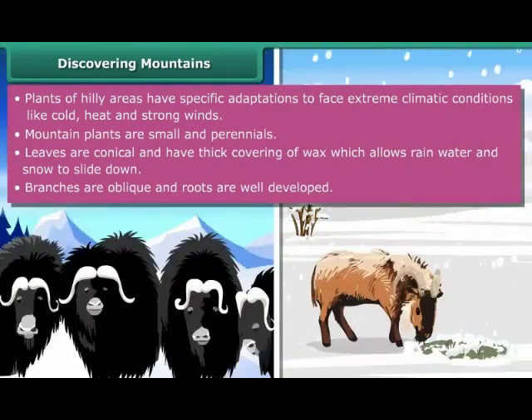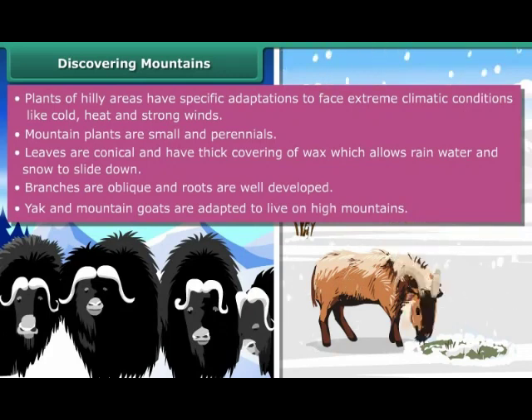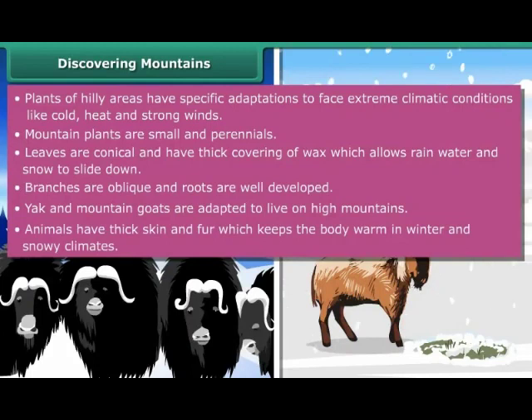Animals living in mountain regions also show diverse adaptations to survive and live in cold surroundings. For example, yak and mountain goats are adapted to live on high mountains. Animals have thick skin and fur, which keeps the body warm in winter and snowy climates.